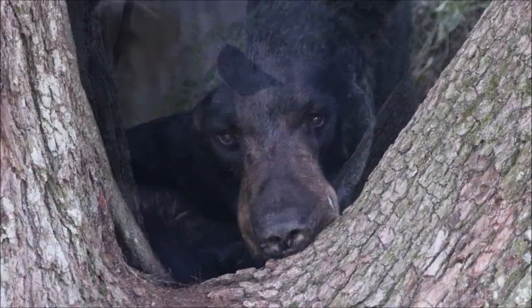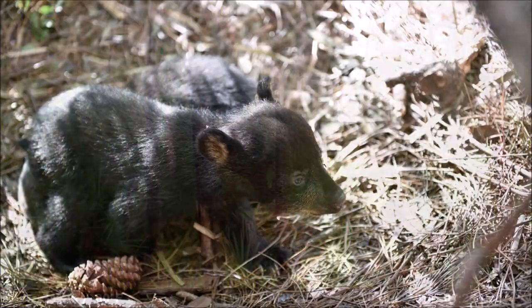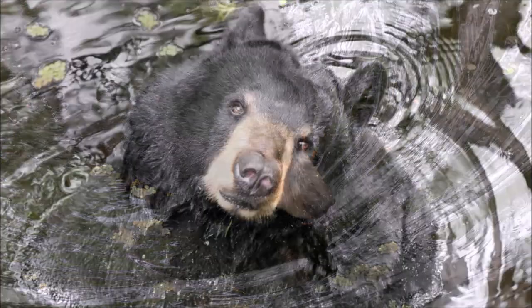Today we're going to talk about Florida black bears. I'm Alicia and Dave Telesco is one of our staff experts. He's here to share all things bear. Dave? Thanks Alicia.